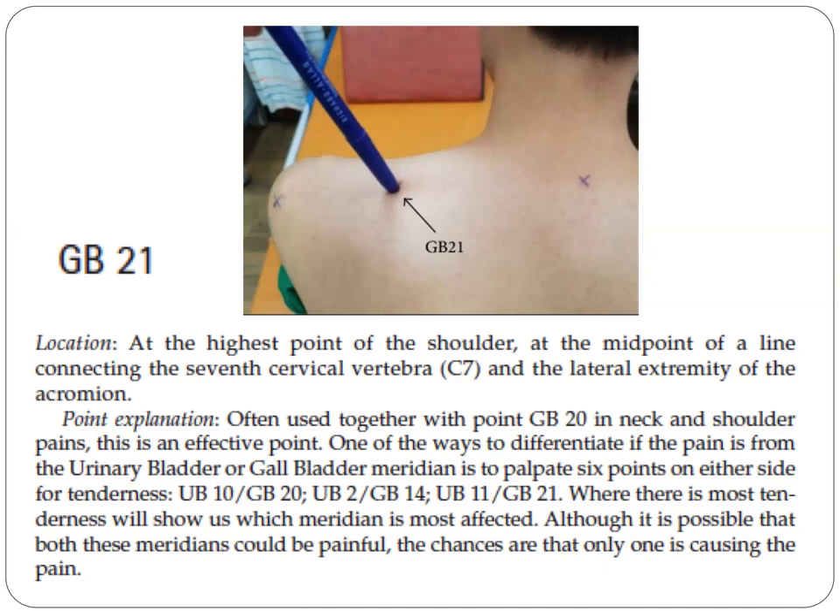One way to differentiate whether pain is from the urinary bladder or the gallbladder meridian is to palpate six points on either side for tenderness: UB10 to GB20, UB2 to GB14, and UB11 to GB21. Where there is most tenderness will show which meridian is most affected, although it is possible both meridians are painful, the chances are that only one is causing the pain.